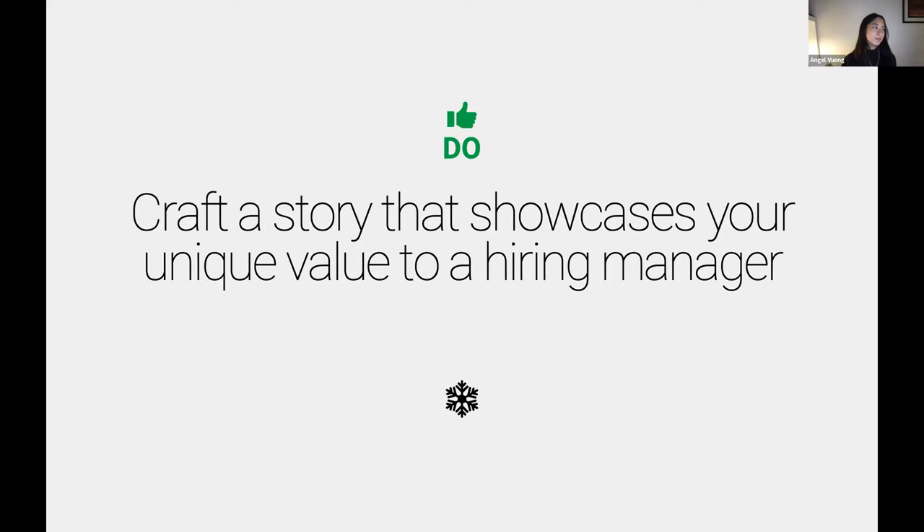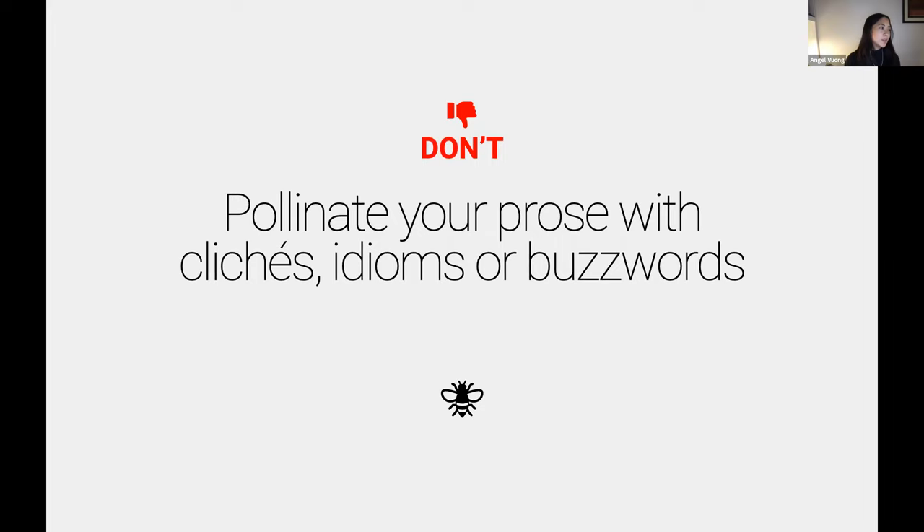Don't pollute your prose with clichés, idioms, or buzzwords. I have been guilty of this at some point in my career. 'I am a creative, empathetic user experience designer with experience in XYZ and I want to create human-centered...' — there are a lot of portfolios and personal statements that sound like this. We hope that if you're entering this career path you do embody those things, but you have something so unique and special to offer your future employer — and that's what they want to hear.